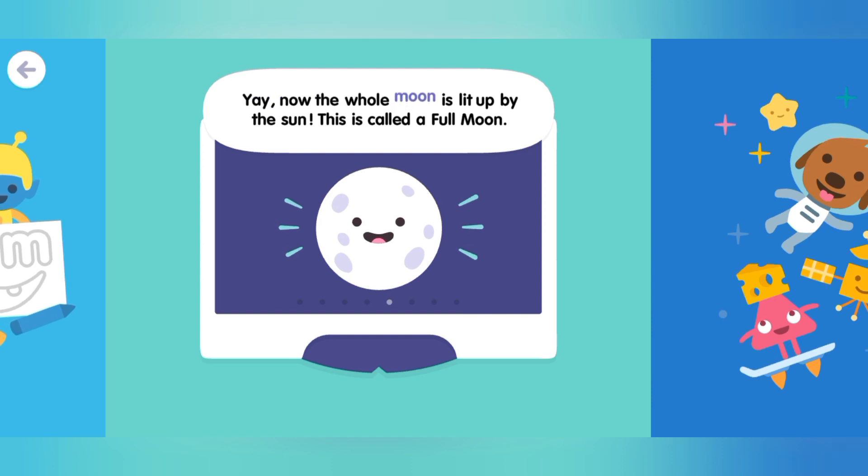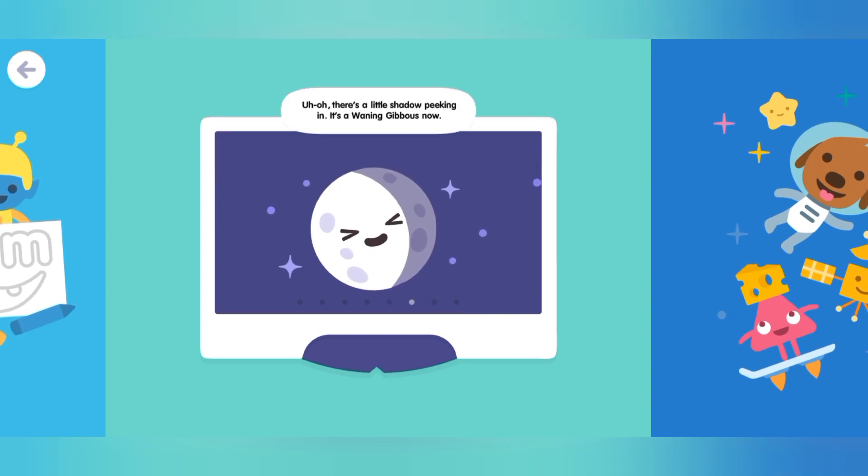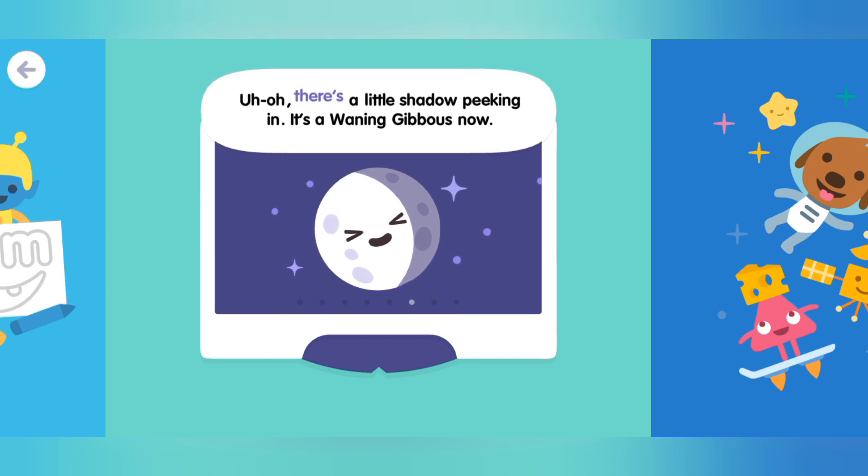Yay! Now the whole moon is lit up by the sun. This is called a full moon. Uh-oh, there's a little shadow peeking in. It's a waning gibbous now.